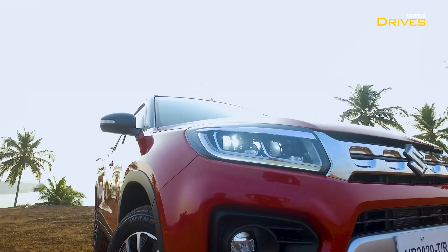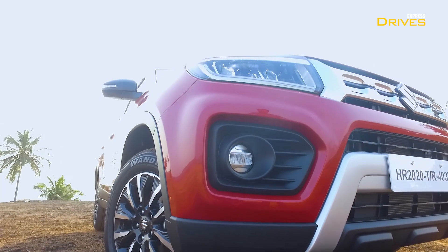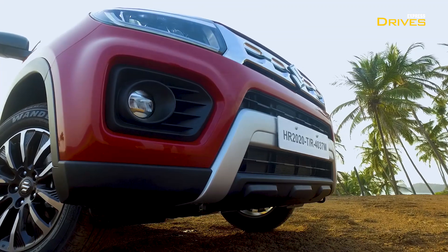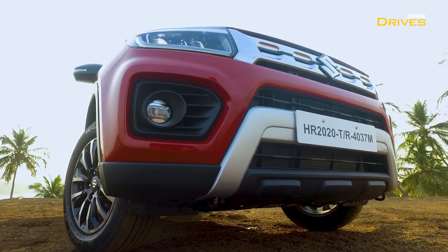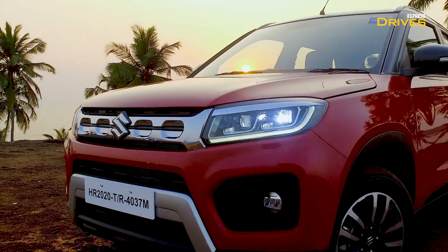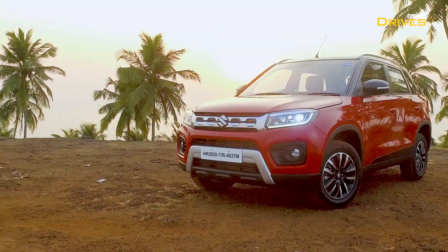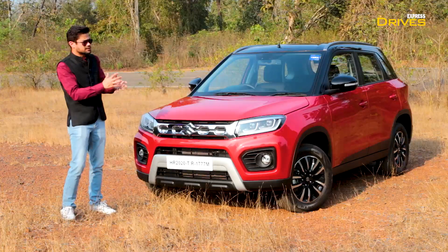Besides that, the fog lamps are new — you can see this whole lower front section is all new. It gives a rugged appeal to the front. Overall, from the front there is a premium appeal to this car, and it looks better than before.